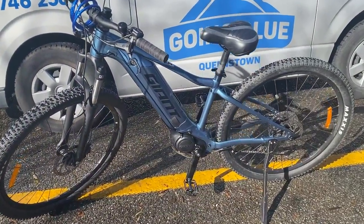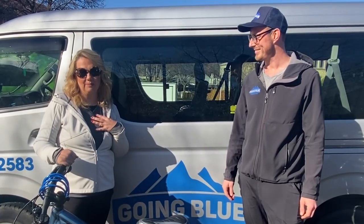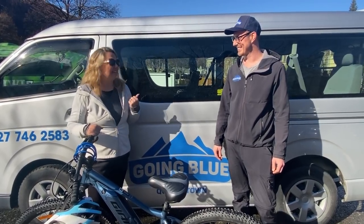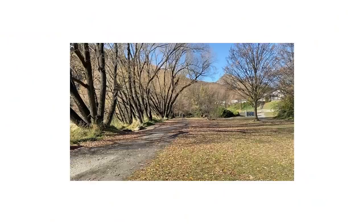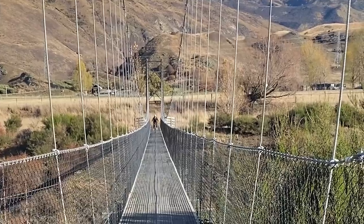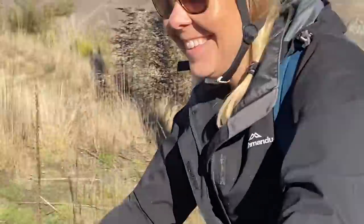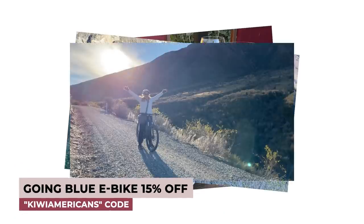These are 2021 Giant Talons, about $4,000 each. I've never been on an e-bike before — I've been dying to try it, especially biking around the wineries. Sounds great. And Arrowtown looks like a beautiful town. The Going Blue e-bike experience was amazing. Their bikes are so high quality, it makes me want to get an e-bike.